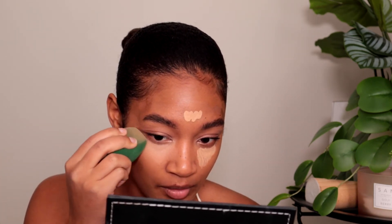To blend out the concealer I'm going to be using my e.l.f. complexion sponge — just going to move that out. You can also use this to help clean up any fallout from the eyeshadow. I feel like a lot of times your makeup is going to be good if you have a good skincare routine, but also if you really spend the time to sit and blend your makeup — just take the time. Don't rush it. Take your time.